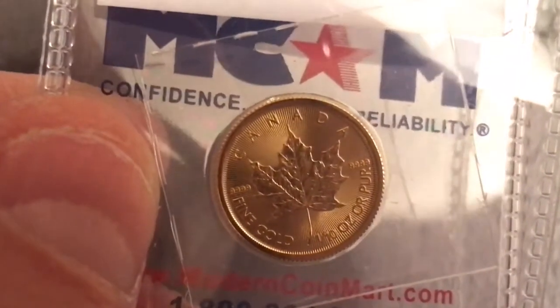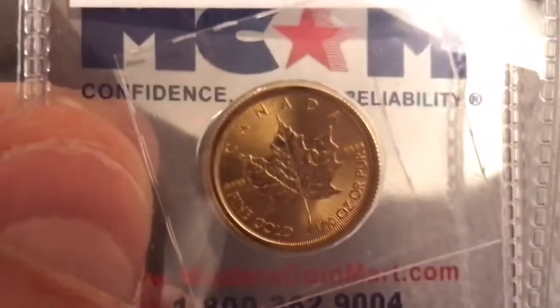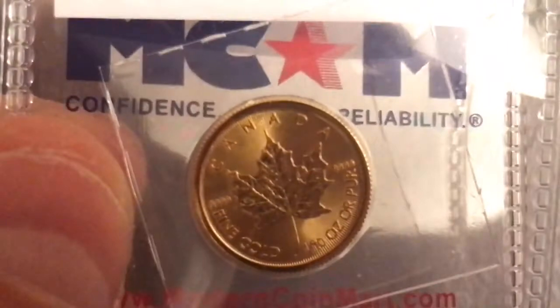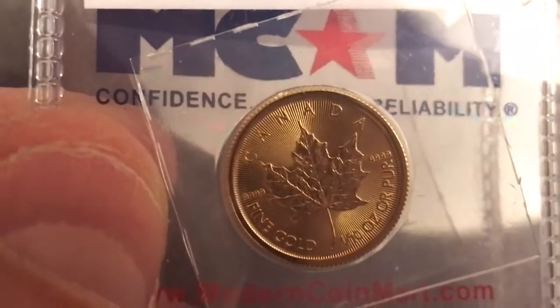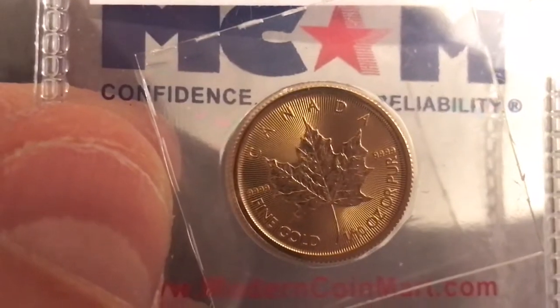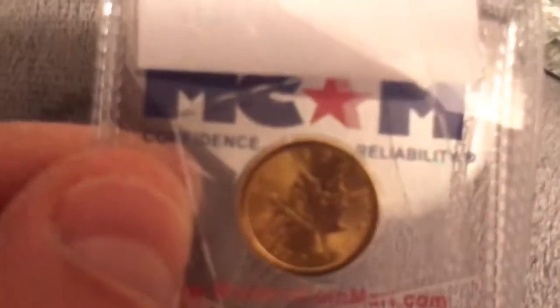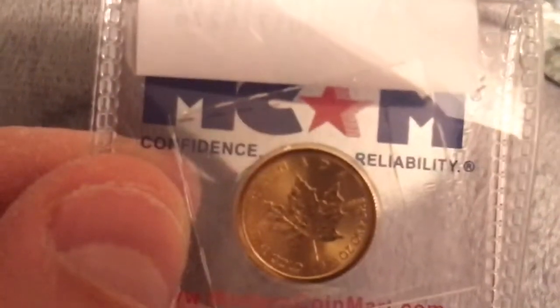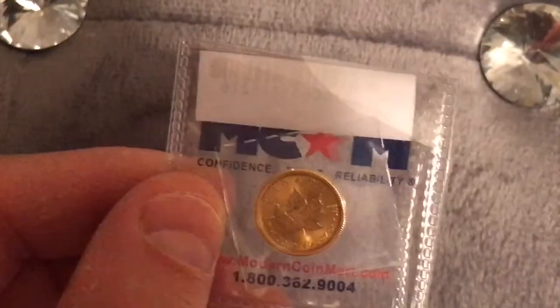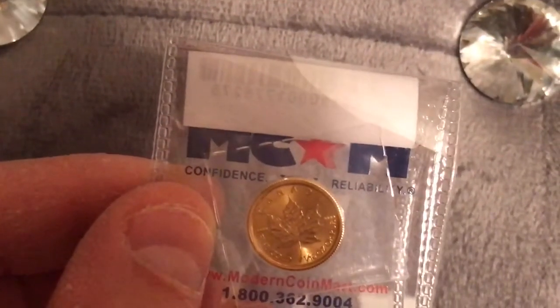Why buy? Canadian Maple Leaf gold bullion coins are highly recognized for their strict purity and weight. Investors looking for a great way to preserve their wealth find a great deal of value in these .9999 pure gold coins. Collectors can also find commemorative and special edition Canadian Gold Maple Leafs, such as the 2010 Olympic and hologram issues.